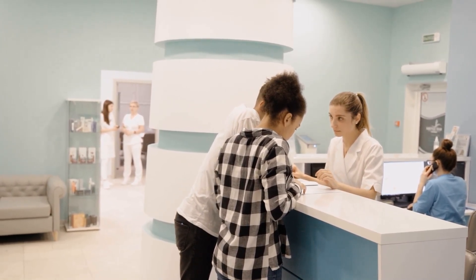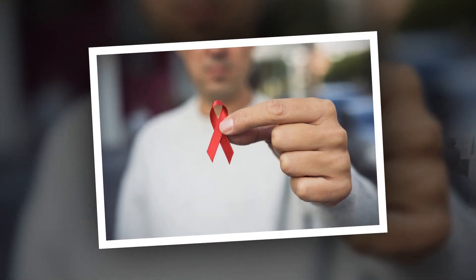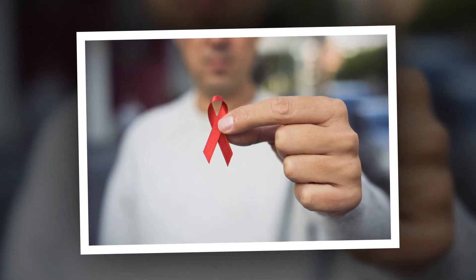If you are having symptoms of HIV, see your doctor right away. Your doctor may want to use a test that can look for the virus directly in your body.